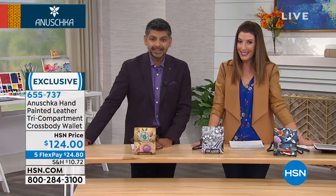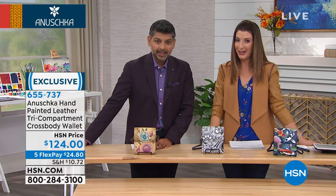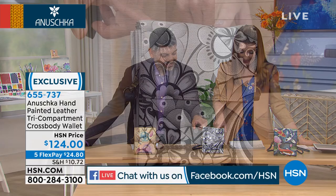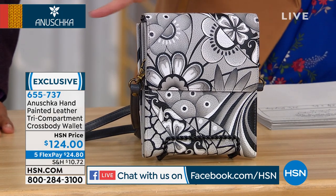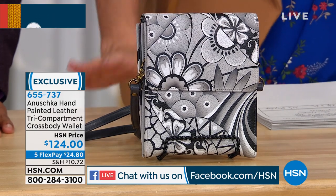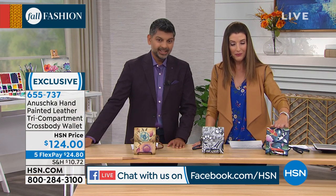We've got five flex pays — those are interest-free monthly payments. You make your first payment and we ship it to you right away. This one is going to be our patchwork pewter. And this one has that wonderful, almost like modern art feel. If you love that eclectic vintage style, it's so pretty with the florals and the geometric designs. And then koi fish blue.